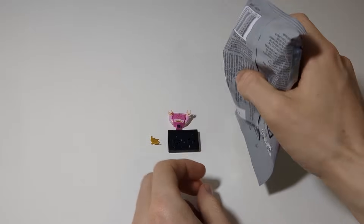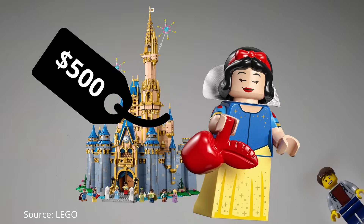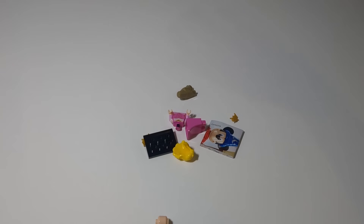She's my favorite childhood princess. Well, actually that was Snow White, but she's being held from me with a $500 price tag. So, whatever. I'm so happy! Let's put her together.